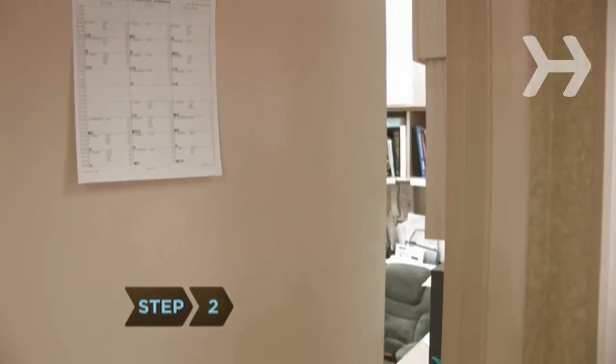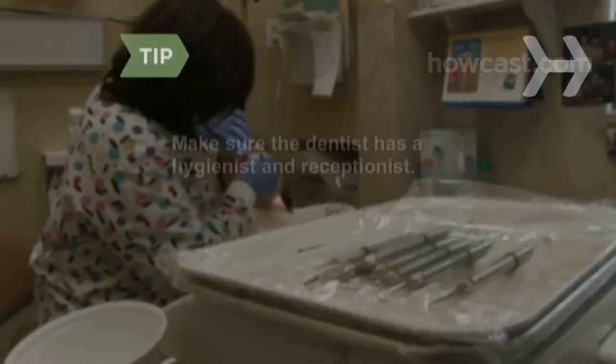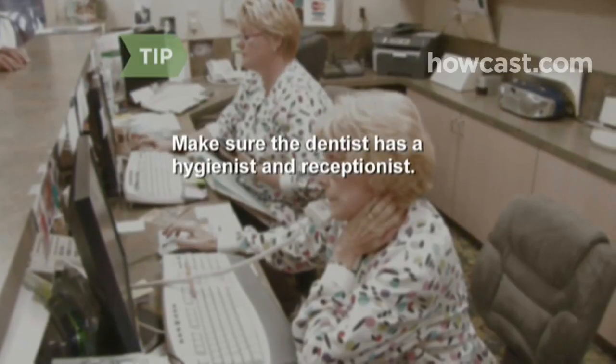Step 2. Schedule an initial consultation with the dentist. Raise any concerns you have about treatment to the dentist during this conversation. Make sure the dentist has a hygienist and receptionist.